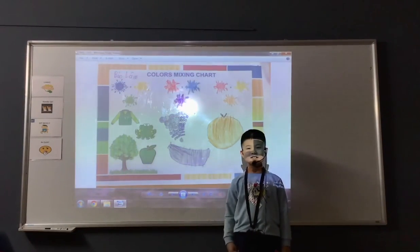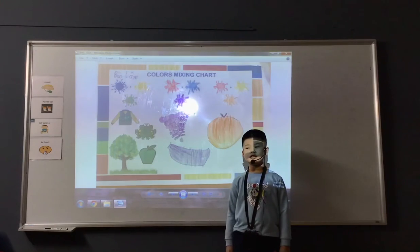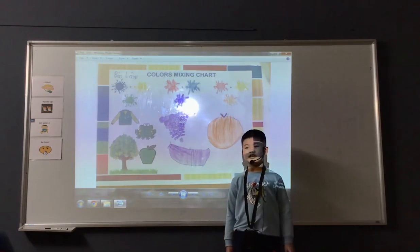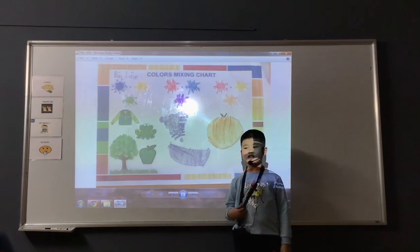Hello everyone. My name is Paul. I'm seven years old. I'm from Vietnam. Today I'll tell you about the color mixing chart.